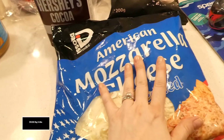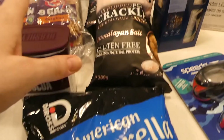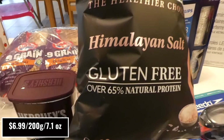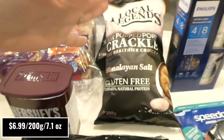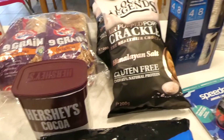I picked up a two-pack of one-kilo bags of Dai Rossi American shredded mozzarella cheese — I just throw these in a Ziploc bag when I open them. I also got two packs of Local Legends air-popped pork crackle, Himalayan salt flavour. They're gluten-free, over 65% natural protein, 200 grams per pack. These do have a little more to them than standard pork crackle but I still like them — they're really yummy and all my kids like them too.